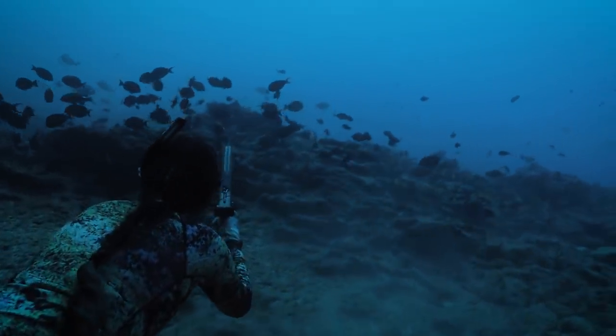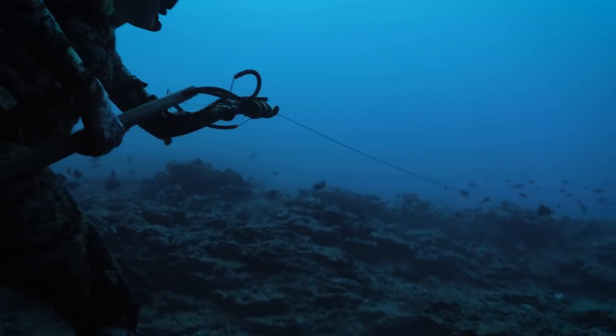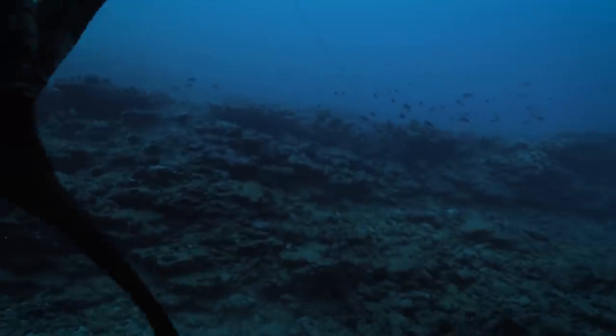But I turn it off and wait again. And lucky enough, I'm not only able to get this Kumu, but apparently I also get a bonus fish — a Nai Nai, a good fry fish.